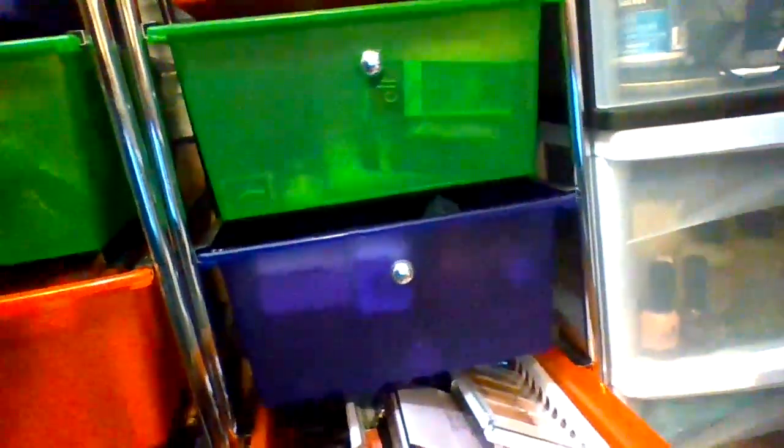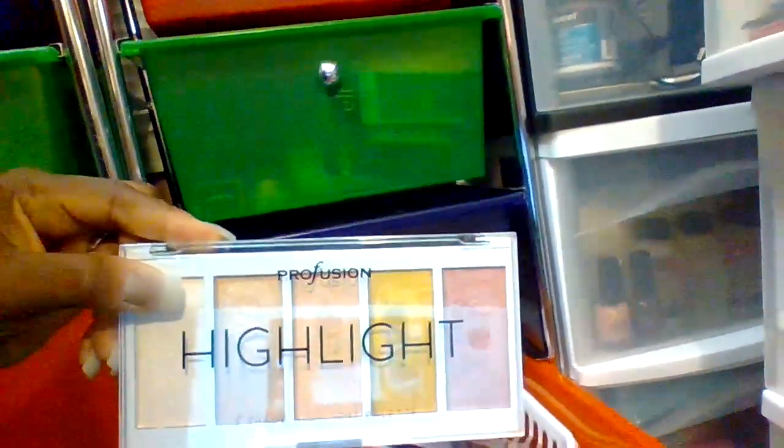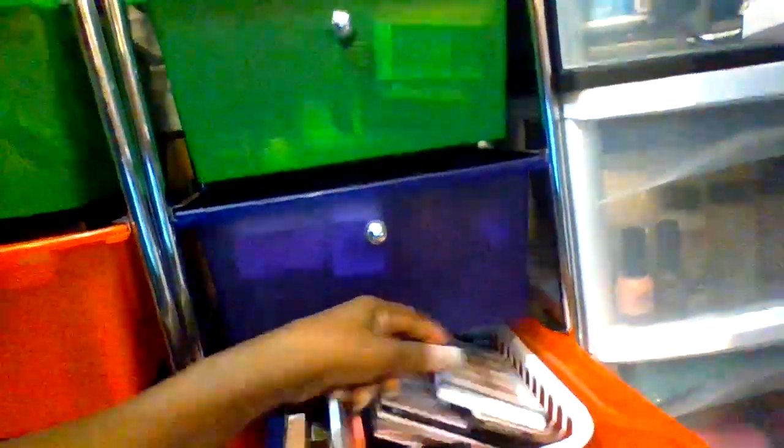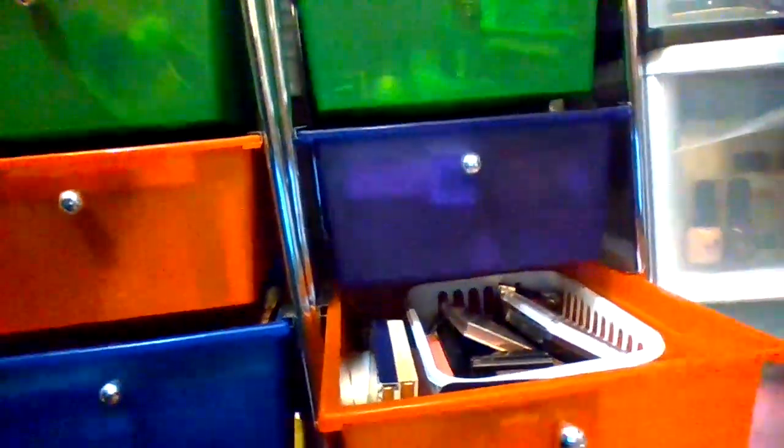This container here is all of my highlighters and bronzers. This is a highlighter from Dollar Tree. And these highlighters are from my online website — this is from Profusion Highlighter. And this is from the Wet n Wild website, another highlighter. These are my pretty highlighters from Wet n Wild. You can definitely check out your local Walmart and see if Walmart has that highlighter also.